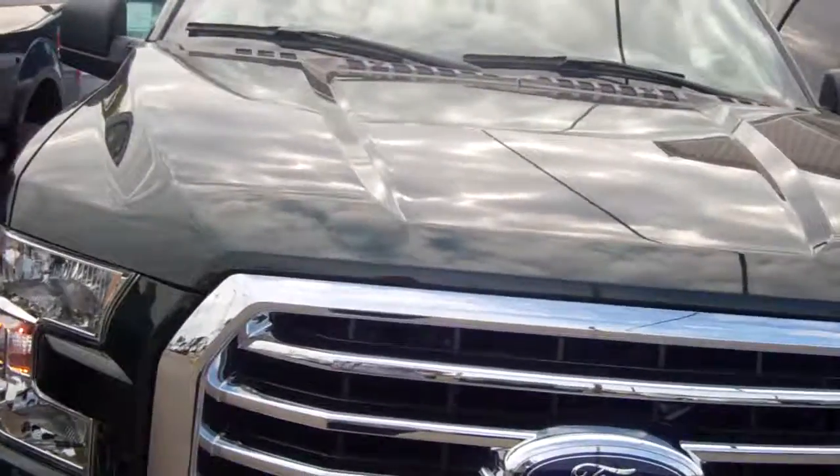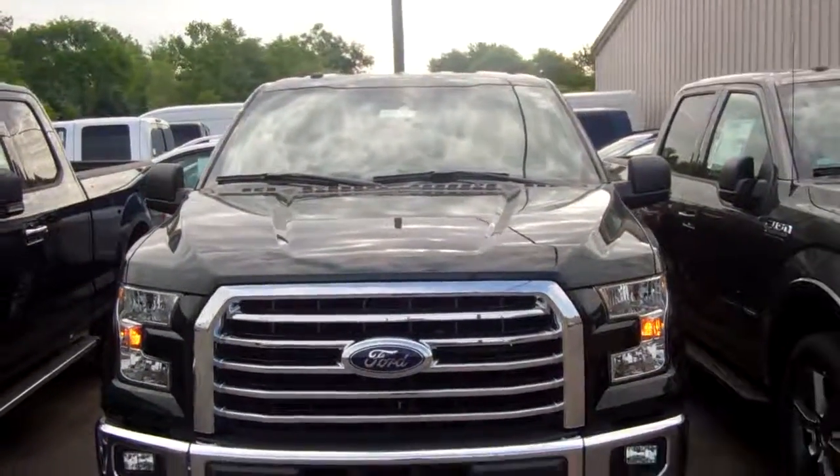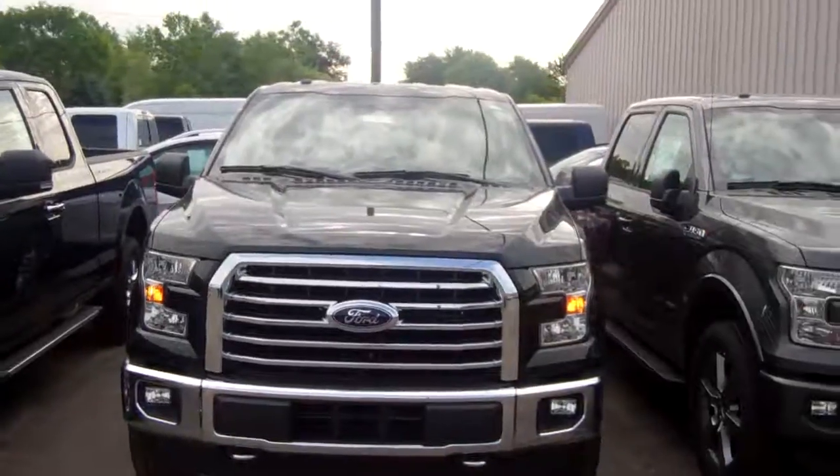Stop in and see me. I'd love to show you all the great stuff Ford is offering on these. Again, Chris, it's Casey at Skillnook Ford. Please ask for me when you stop in — I look forward to working with you.